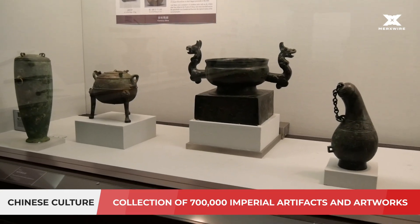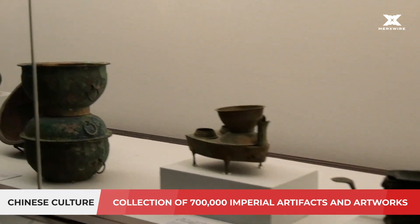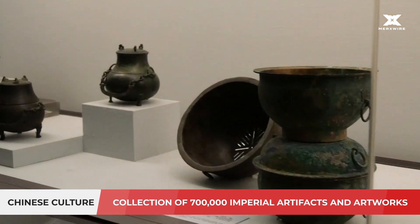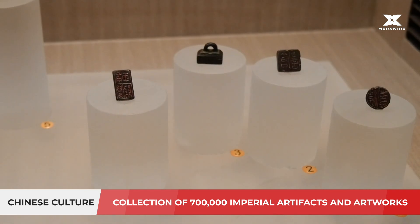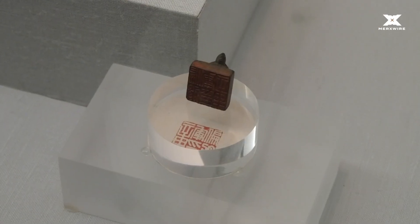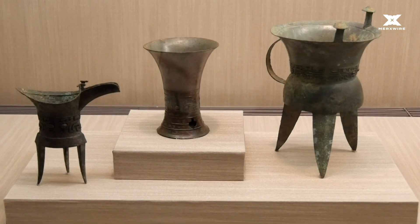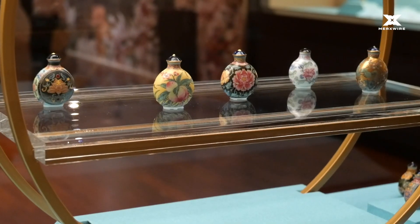Most of the collection are high-quality pieces collected by China's emperors. The museum started to bring collections to Taiwan in 1948. According to the official report, the museum houses Chinese calligraphy, porcelain, bronzes, paintings, jades, and many other artifacts, with 22% transported south from the Forbidden City.